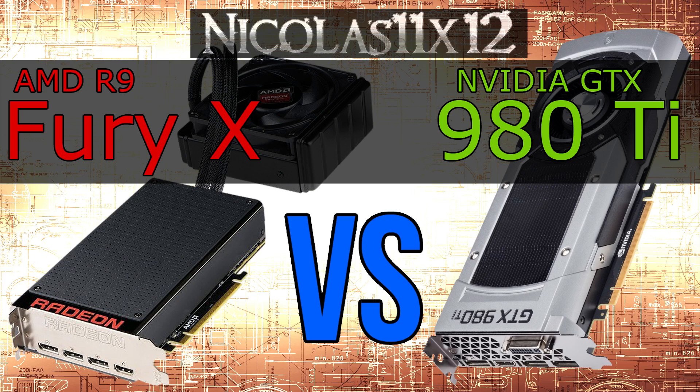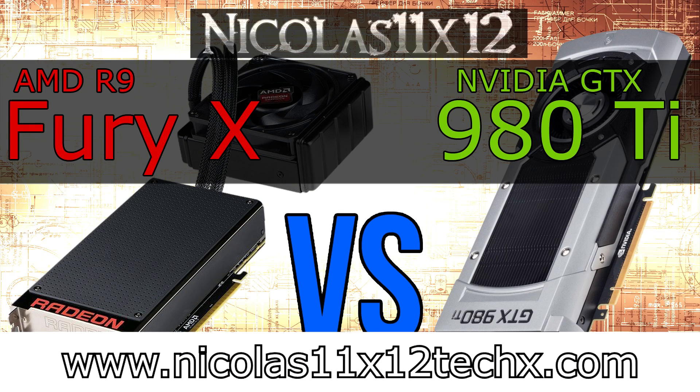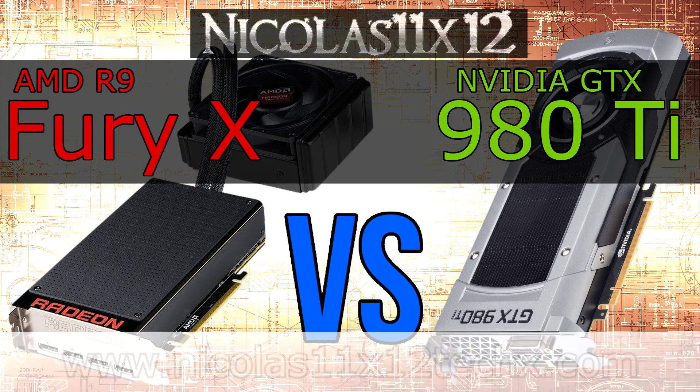So the Fury X didn't perform as well as I expected, but AMD did a really good job with this one. Finally a good power consumption. The 980 Ti has a super good power draw, but the Fury X can finally be called efficient as well, just not as much as the 980 Ti. So what do you think? Let me know your thoughts on this new release! I hope you've enjoyed the short comparison video — stay tuned for more with this graphics card. Next time I'll do benchmarks at the 4K screen resolution. Thanks for watching, don't forget to subscribe, and visit nicholas11xplastechx.com to see videos earlier than on YouTube.